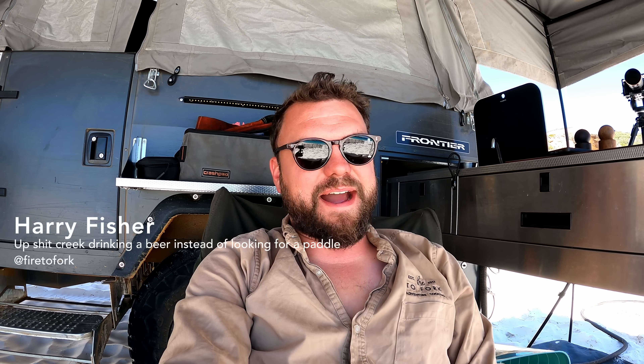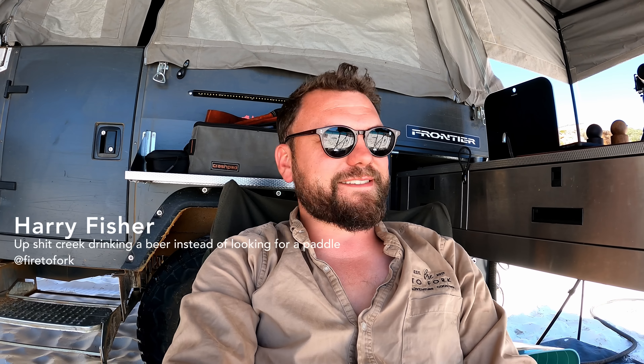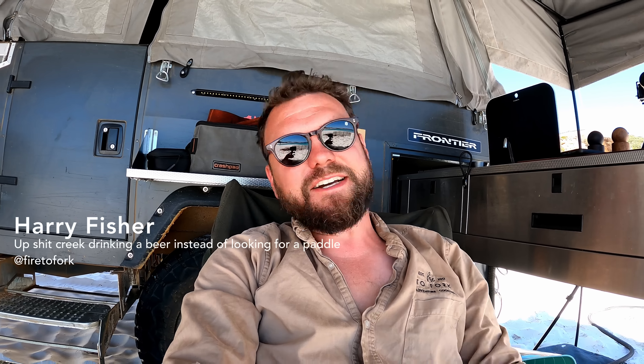As tempted as I was to make some dramatic thumbnail like 'oh my god I'm stranded in the middle of nowhere with no reception,' I thought I'd do this video to give you a bit of an idea of what I do when things go pear-shaped. Let's start with what's wrong and lead to what I did about it.